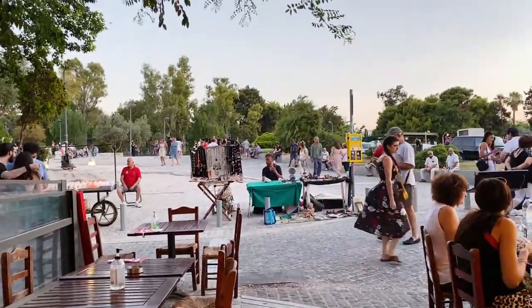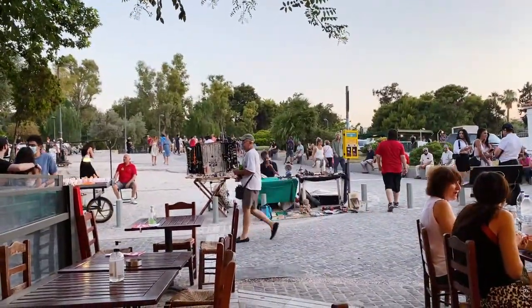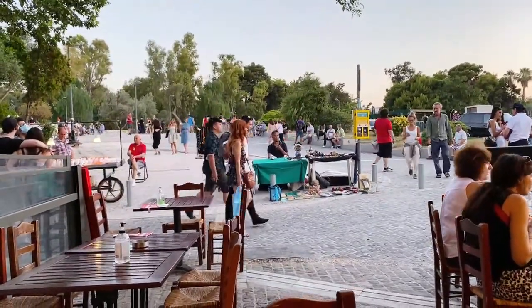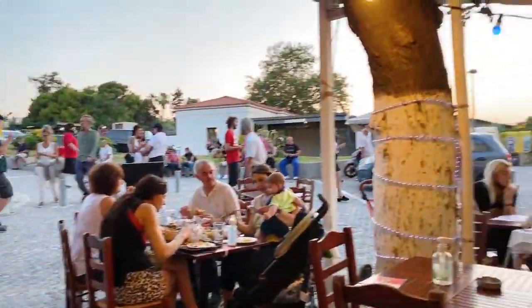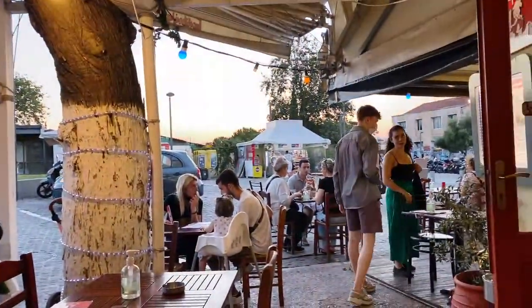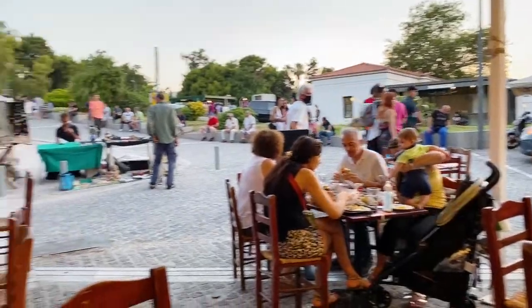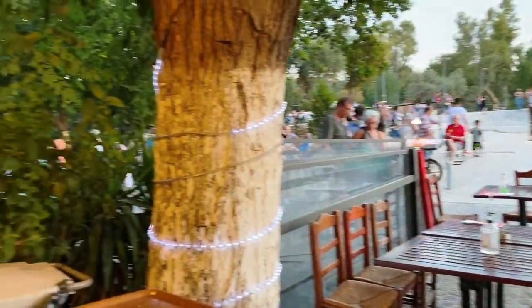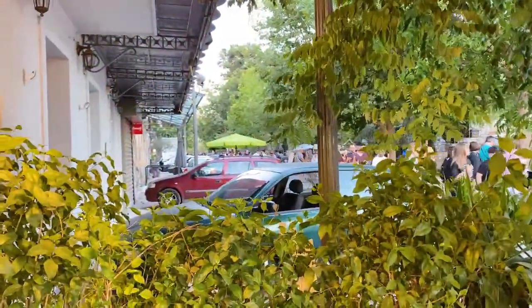Have I tried souvlaki yet? I've had souvlaki in New York but not here in Greece — do you recommend it? This is the area we're in — lots of seating. I sat where I could have a little more privacy while doing the live stream. This long strip is very beautiful to walk even at night.